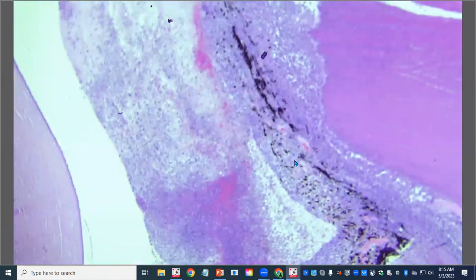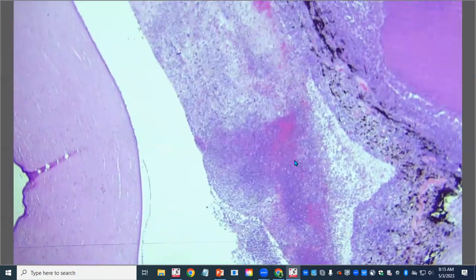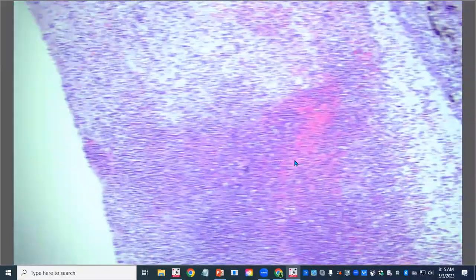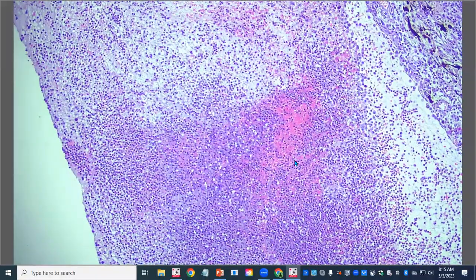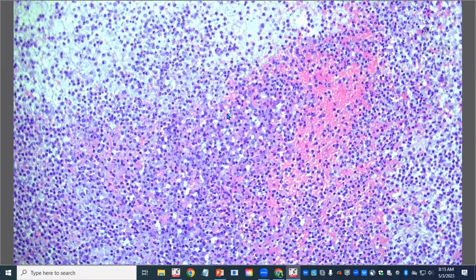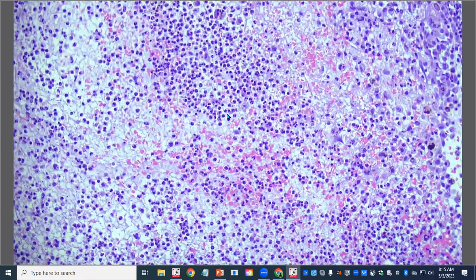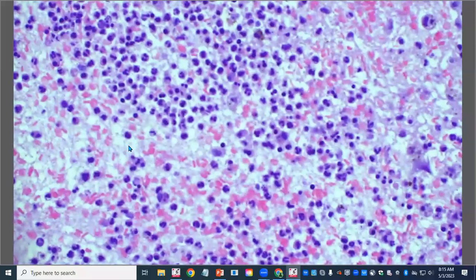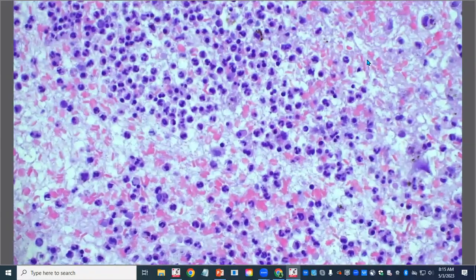We have all the junk in the anterior chamber. Taking a quick peek: there are a bunch of red blood cells, and mostly neutrophils — some viable, some degenerate. In the sparser areas, we see fibrillar eosinophilic material — that is our fibrin. So we've got a nice fibrinous, suppurative, and hemorrhagic endophthalmitis, at least in the anterior chamber.